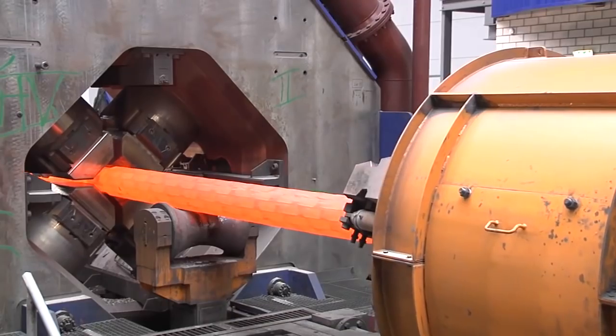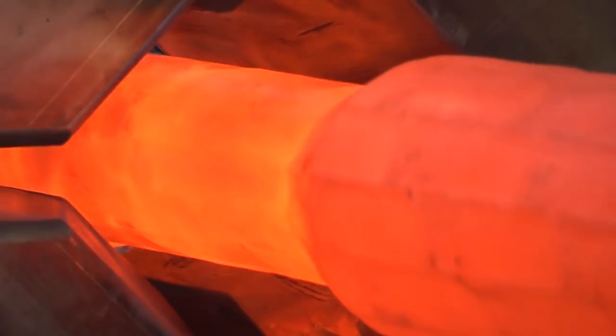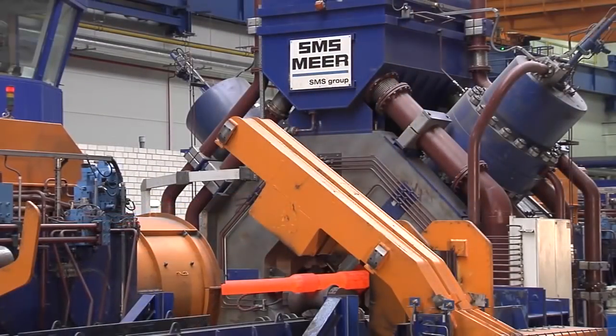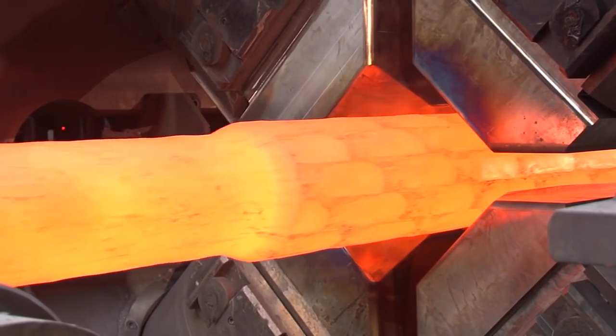The contours of the forged product become clear — it is a railway double axle. Two axles in a single process with a forging tool, produced in one heat directly from the ingot.